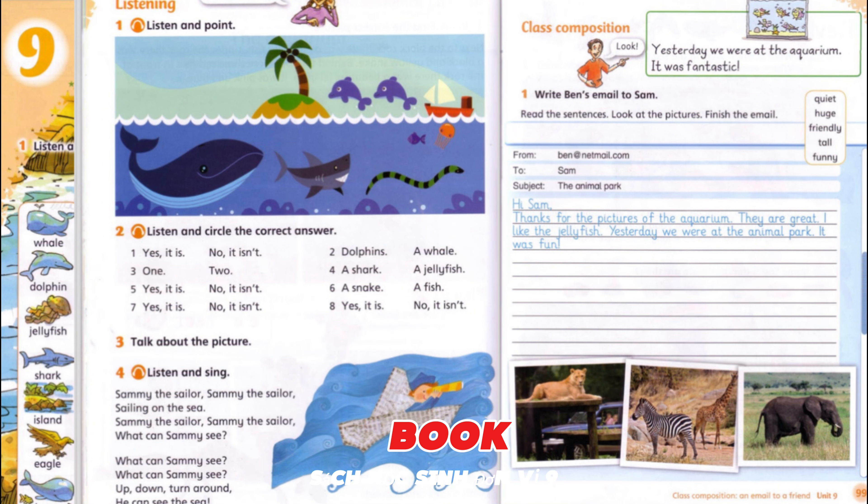Pupil's Book, Unit 9, page 97 Phonics: Look and listen. Thin — Thin — Thin — Thin.